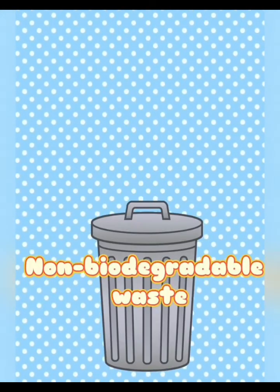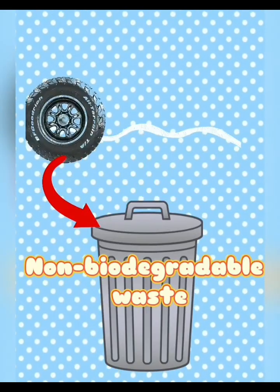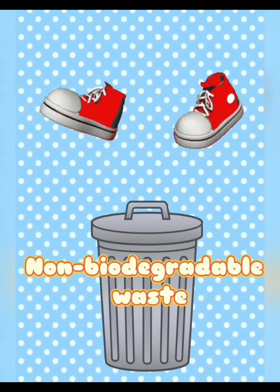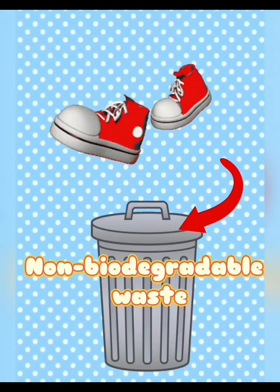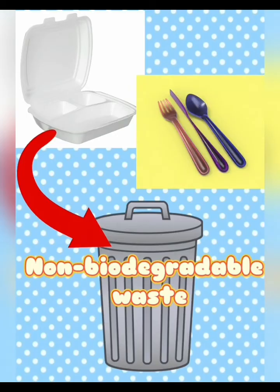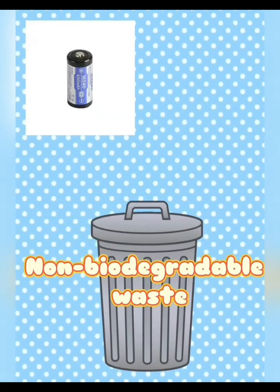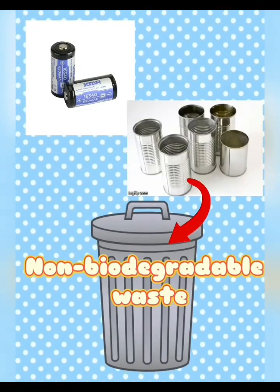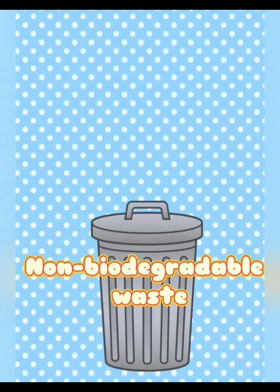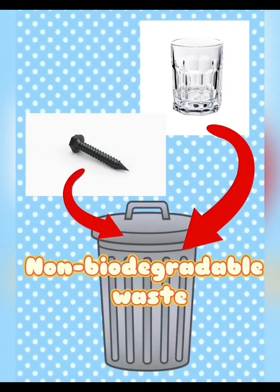Examples of non-biodegradable waste include: tire, pair of rubber shoes, styrofoam, disposable cutlery, batteries, tin cans, clothes, glass, and screw.